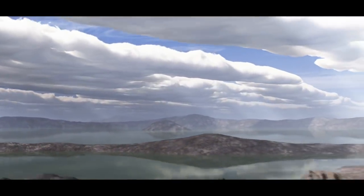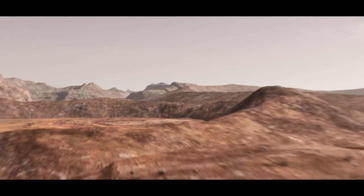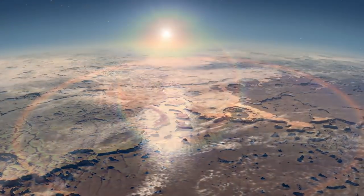We want to know: has life ever existed on Mars? Do pockets of life persist on Mars today? NASA's approach to answering these questions is to break them down into smaller and smaller steps. First, we need to know if ancient Mars was habitable — did it once have the right climate and the right chemistry to support life?